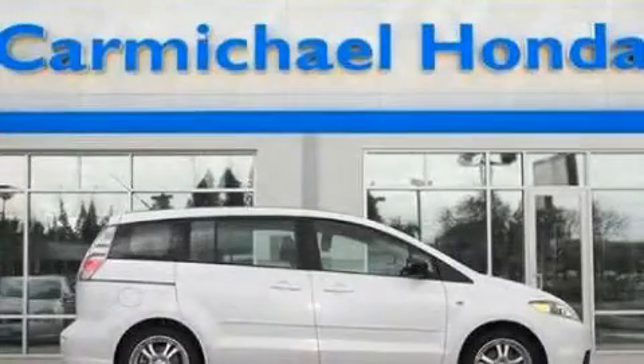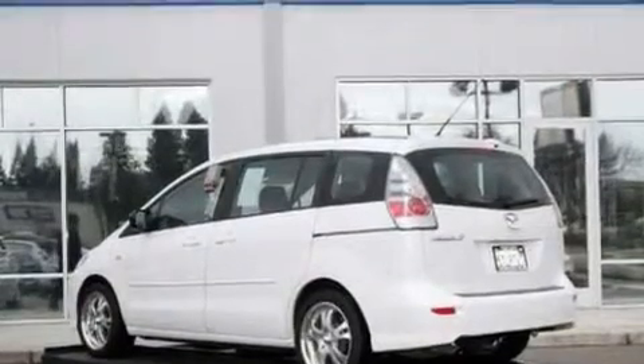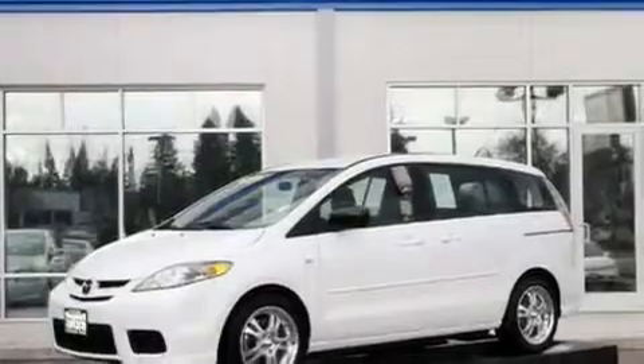This is a 2006 Mazda 5, the vehicle with enough space for you and yours. It features a 2.3-liter 4-cylinder engine and a 4-speed automatic transmission.